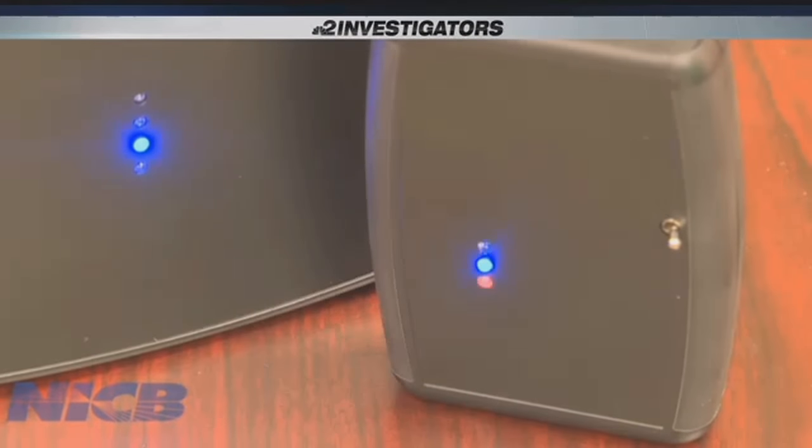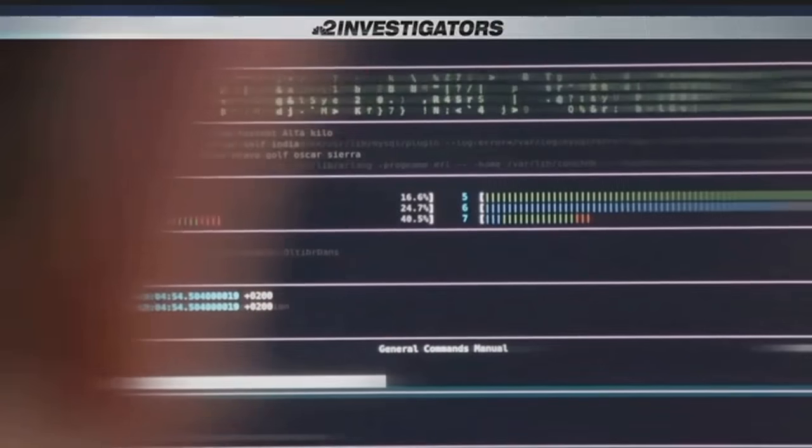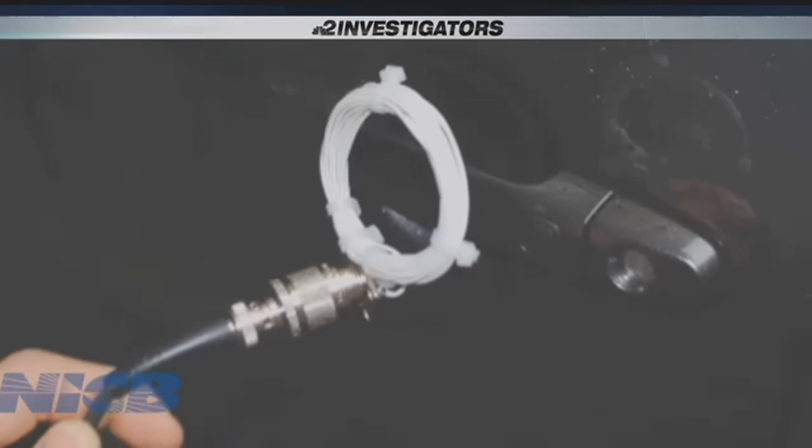The company would not sell the device to NBC2, but a Cape Coral cybersecurity expert tells me the components are available for any tech-minded thief on the dark web. The technology is out there. A teenager can literally go on the internet and find the source code — the programming code — to make these devices very easily.